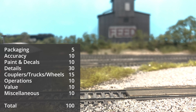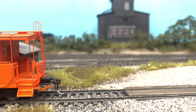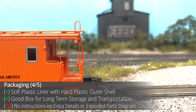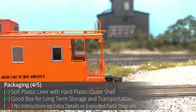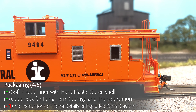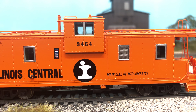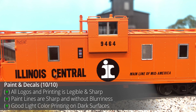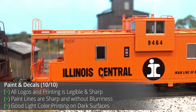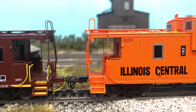For the scoring section of the review, the score will be broken down into several categories each with their own point totals tallying up to 100 possible points. The model comes in packaging similar to a locomotive with a combination of hard plastic and soft foam for good protection. One issue was the lack of instructions or exploded parts diagram for the extra details and how to install said extra components. The paint on the model is second to none with razor sharp printing and good paint coverage across the model, with paint lines sharp without any fuzziness and lighter paint over darker base colors looking good as well.